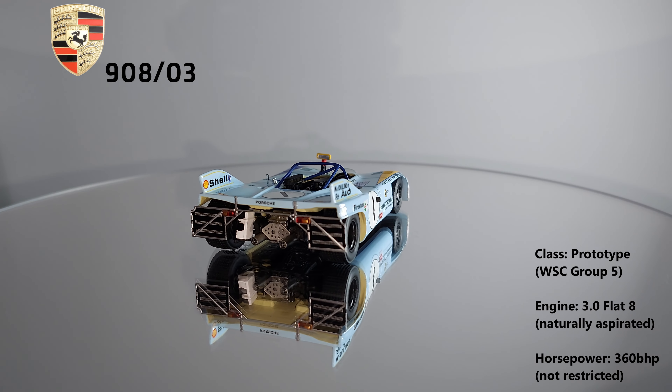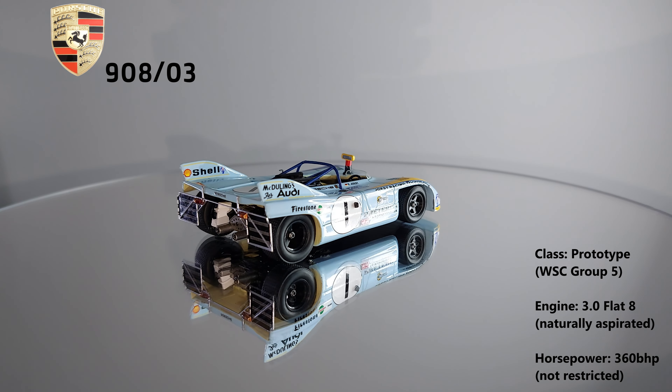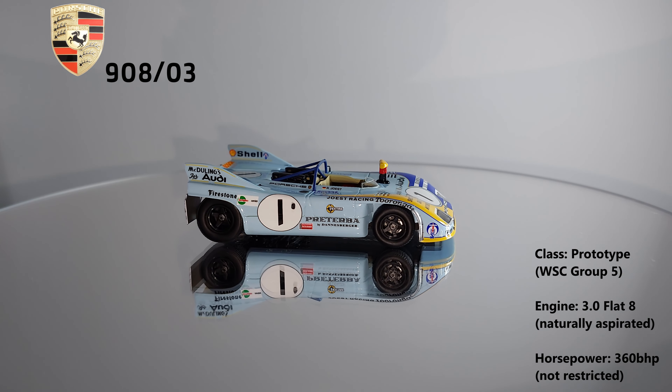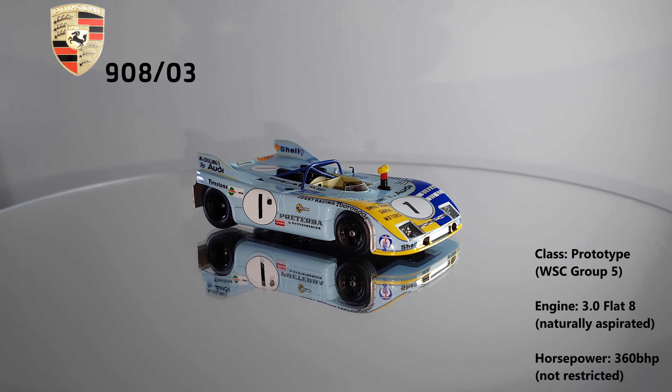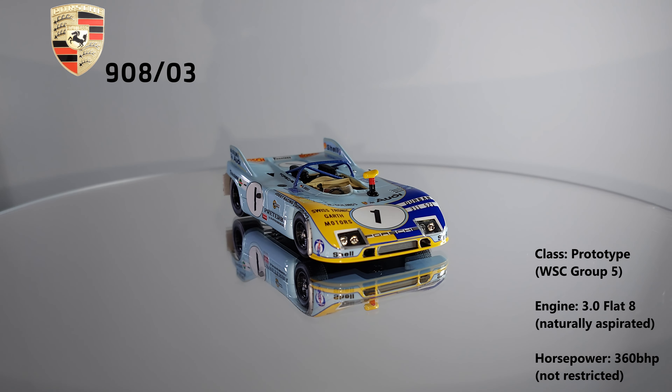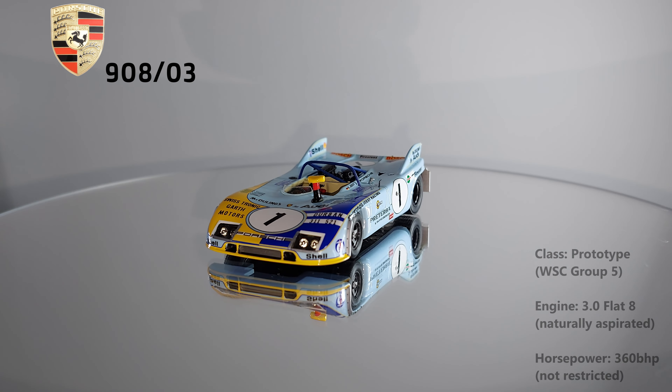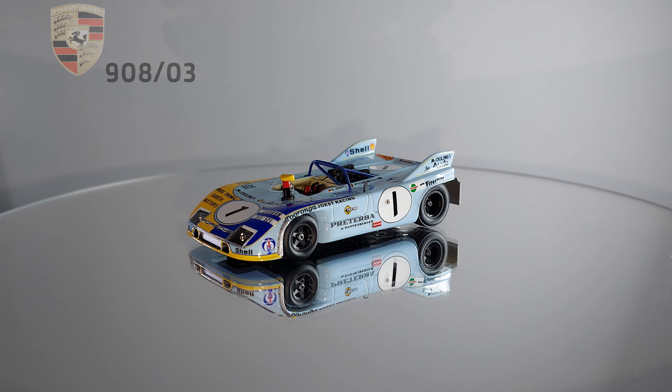This is also one of the earlier Joost racing cars, with them probably being most well known for the 956 that they drove to two victories at Le Mans in 1984 and 1985. Kyalami overall is probably a less well known race than some of the others, but it's still a cool car to have in the collection and I'm happy to be able to share it with you guys in this video.